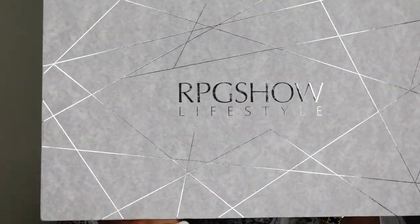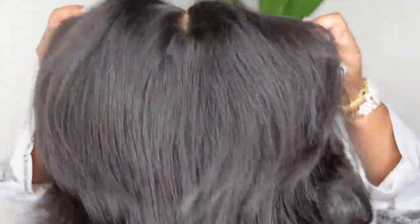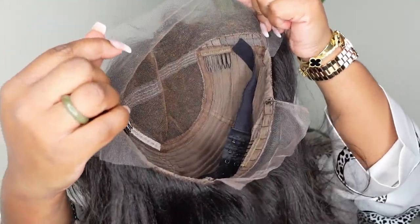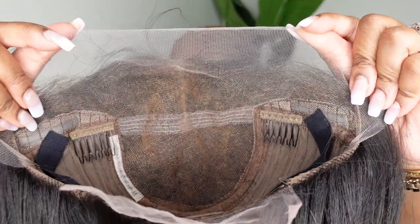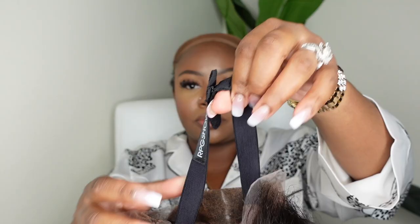I'm also adding the HD wig cap on top and buffing in a foundation. This is the packaging from RPG Show Lifestyle, and here is the main attraction. This is a designer layered curtain bangs yakki textured bob. It comes with an adjustable elastic band inside — super stretchy. There was lace on the back which I cut off, and I'm using the elastic band to anchor the wig. She's giving grown and sexy and is absolutely beautiful.